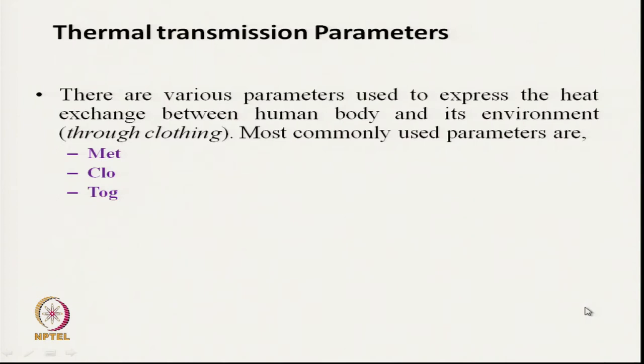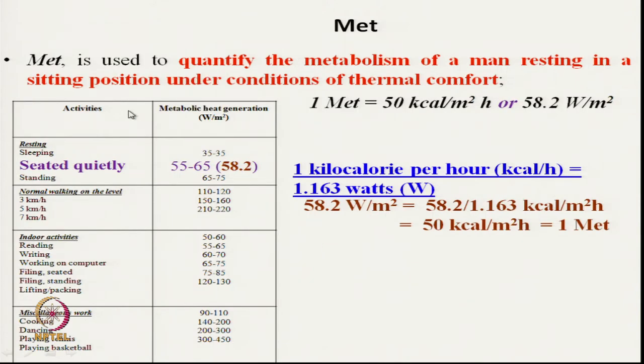Before going into detail about the different layers, we must first understand the thermal transmission parameters used to express insulation characteristics. There are generally three parameters related to extreme cold protective clothing: MET, CLO, and TOG — these are the most commonly used. MET is a term that has nothing to do with clothing. It measures our metabolic heat generation, specifically the metabolism of a man resting in a sitting position under thermal comfort conditions.